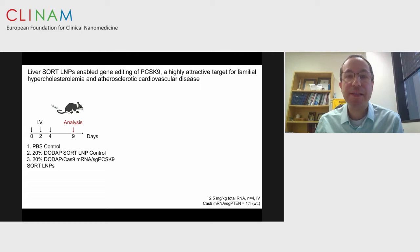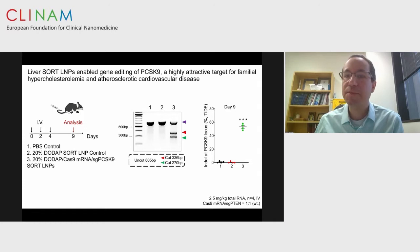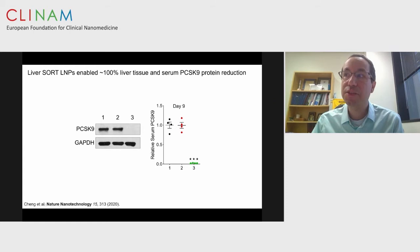In the spleen, we see B cells, T cells, and macrophages, and we're currently using SORT to look at immune therapies. Another attractive cardiovascular disease target is PCSK9, currently in phase 3 trials. Using CRISPR lung SORT nanoparticles, we see about 50 to 60 percent deletion of this gene at the genomic level, leading to complete knockout of the protein associated with high cholesterol and cardiovascular disease, confirmed by western blot and ELISA — we can no longer detect this protein in serum.